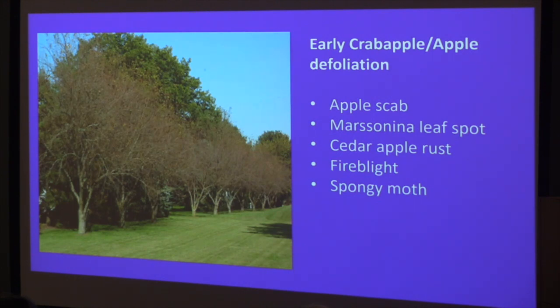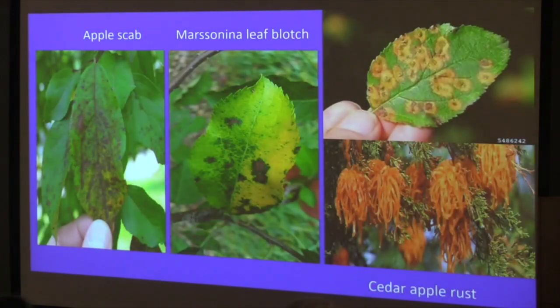Apple scab and Marcinina leaf blotch are fungal diseases that overwinter on fallen leaves. As soon as green tips emerge in spring, spores from those overwintering leaves infect the new growth, and every rain reinfects. Raking up leaves in the fall is helpful, or mowing them to get them to decompose can help lower disease levels.